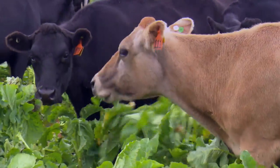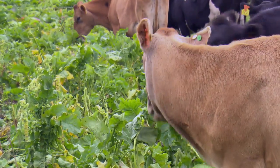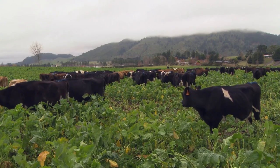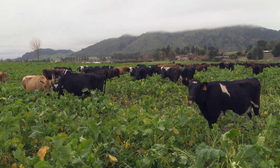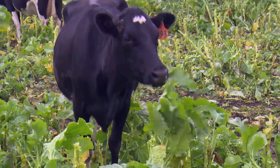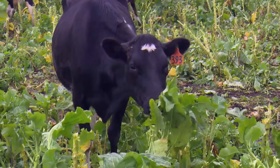Most dairy cows on the milking platform are taken off during winter and grazed on these crops. Because of the high-yielding nature of these crops, we have a lot of cows on a small area, and most of the leaching comes from the urine. With high numbers of cows, lots of urine gets applied to the soil, and during this time the amount of leaching risk is very high.